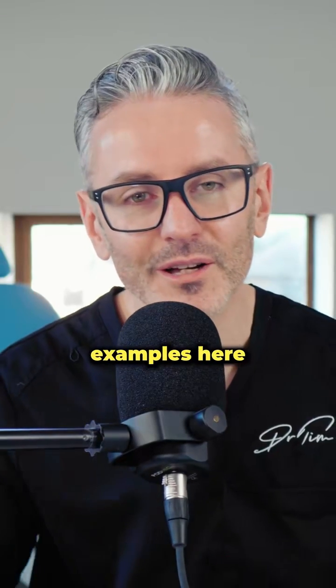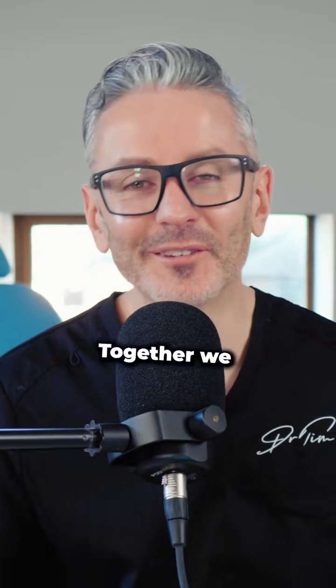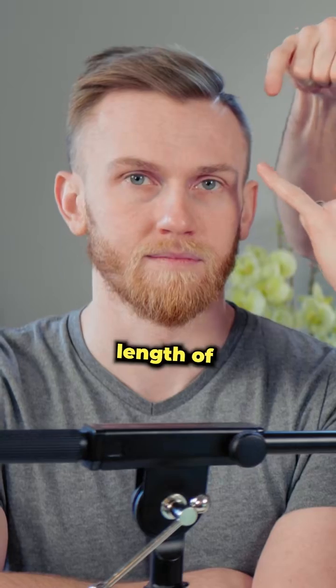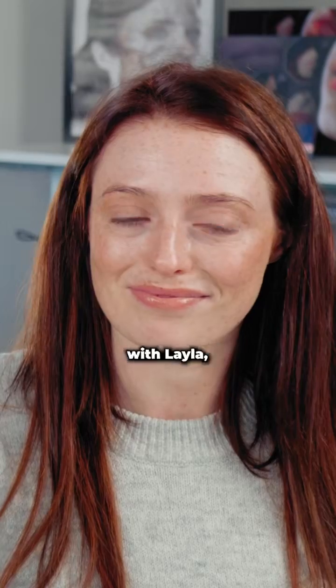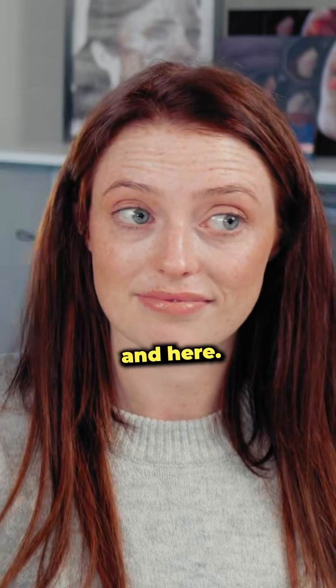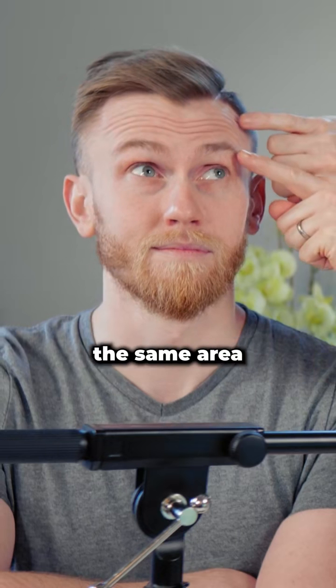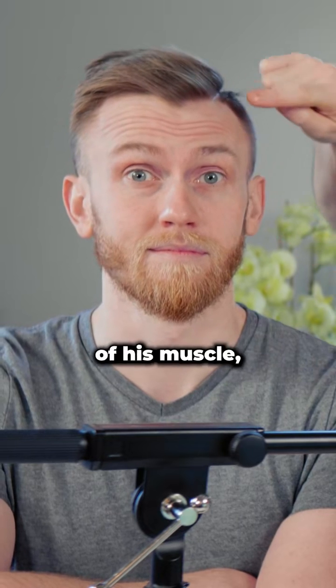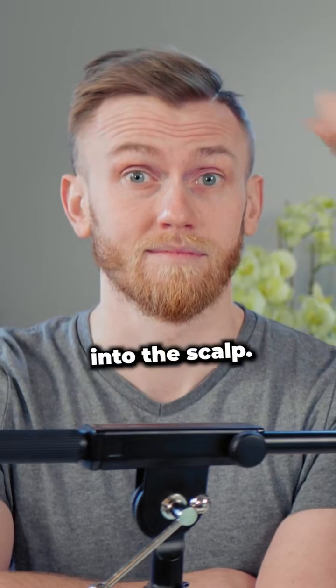I've got two examples here with Dave and Layla — together we call them 'Dayla.' Just observe the difference in the total length of the frontalis muscle for Dave compared with Layla when you raise the eyebrows up. Her activity is to here and here, whereas if I place the same area for Dave, you'd find that's missing out almost a third of his muscle, which is active all the way up into the scalp.